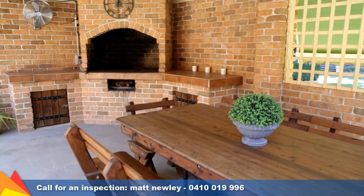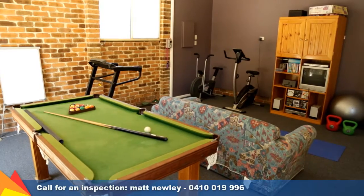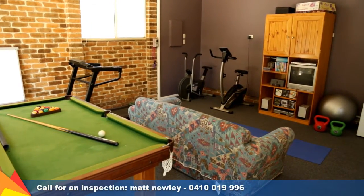This private location makes you feel miles from town. Why not arrange an inspection today to see all the luxuries this lifestyle property has to offer. Call me today.